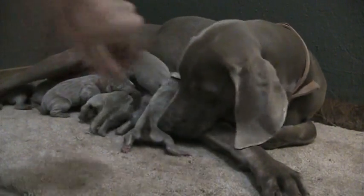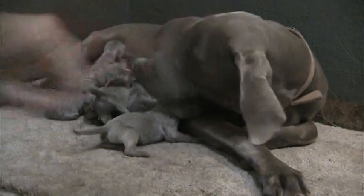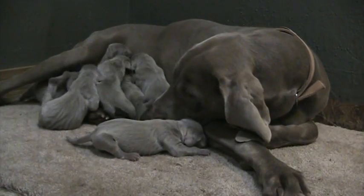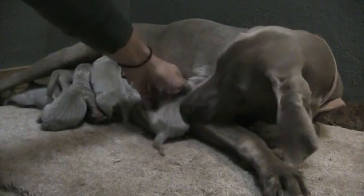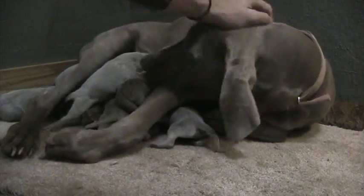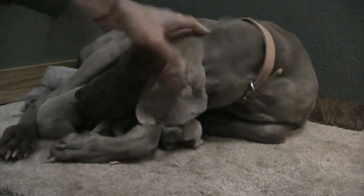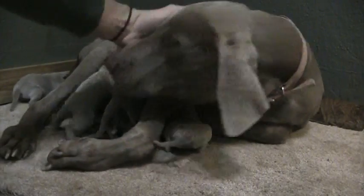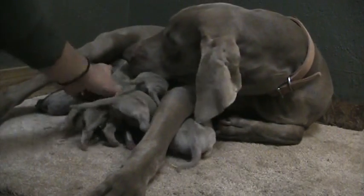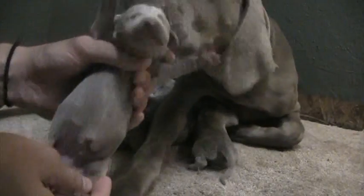Haley's doing so good — she had them all in about six hours, it was a very quick delivery. I've got her in the shower room up here in the pool house, a little warmer for these newborn pups. It's cold here in Alabama, it's 38 degrees right now, so she's more than happy to be in here. Mamas get that little chill after delivery — it doesn't matter if it's summer or winter, they always have that. So if you hear her sniffling, that's what's going on.